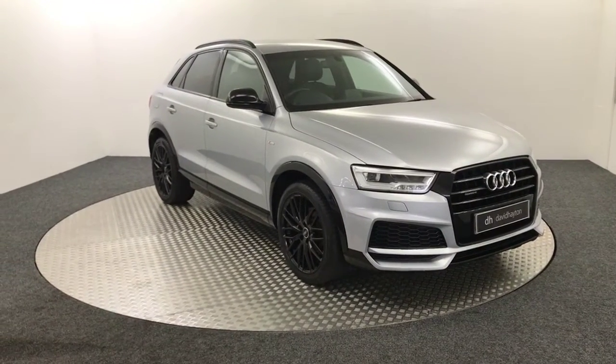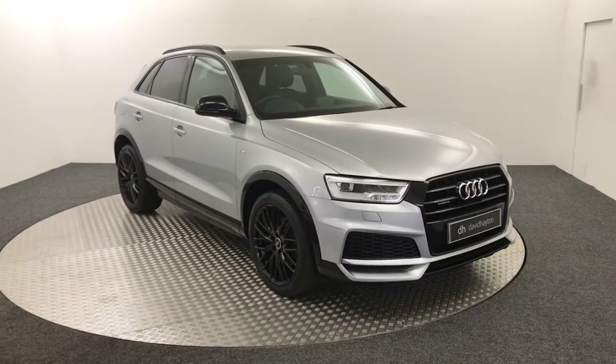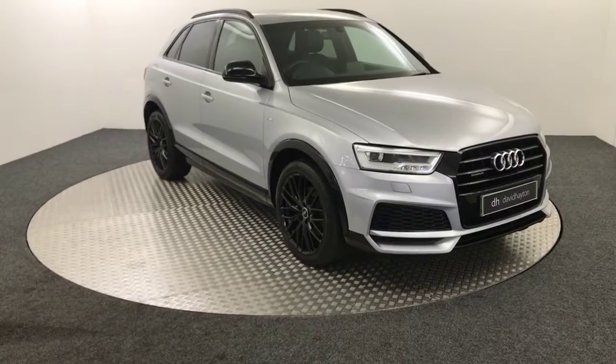Hi, it's James from David Haytons Auto Star. Today on the turntable we have this 2017 Audi Q3 S Line Black Edition.